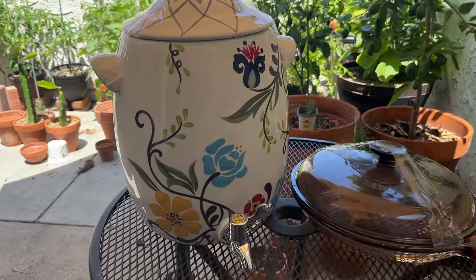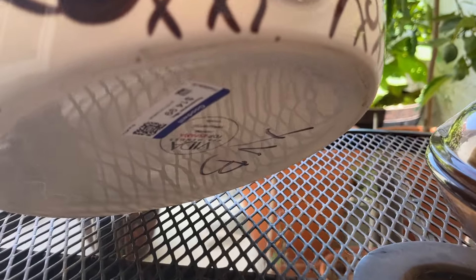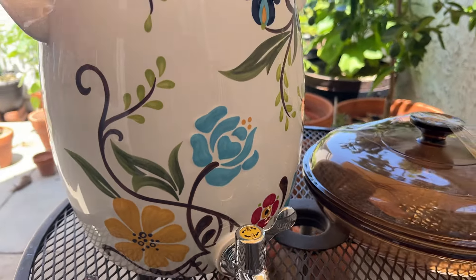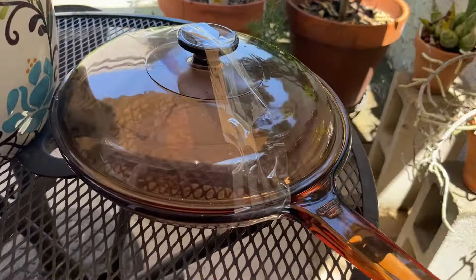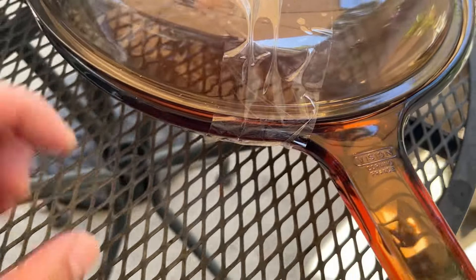So this is my purchase from this Goodwill. I got the Vita Ava Mendez water jug for $15 — it looks brand new, so I'm very happy. And I've been looking for this awesome Visions Corning Ware skillet made in France for a very long time — almost in perfect condition at $10, very minor scratches.